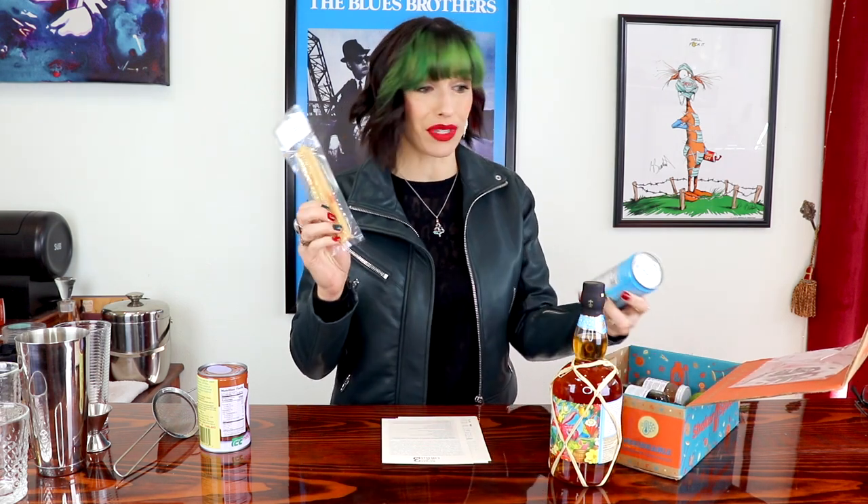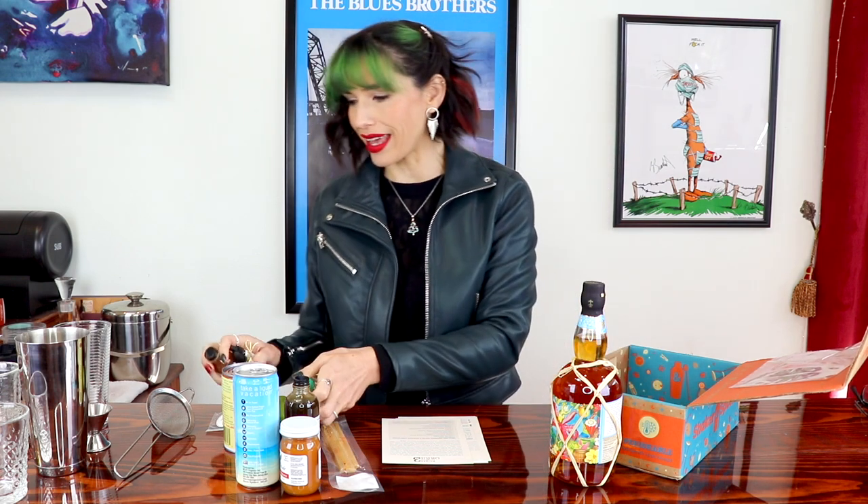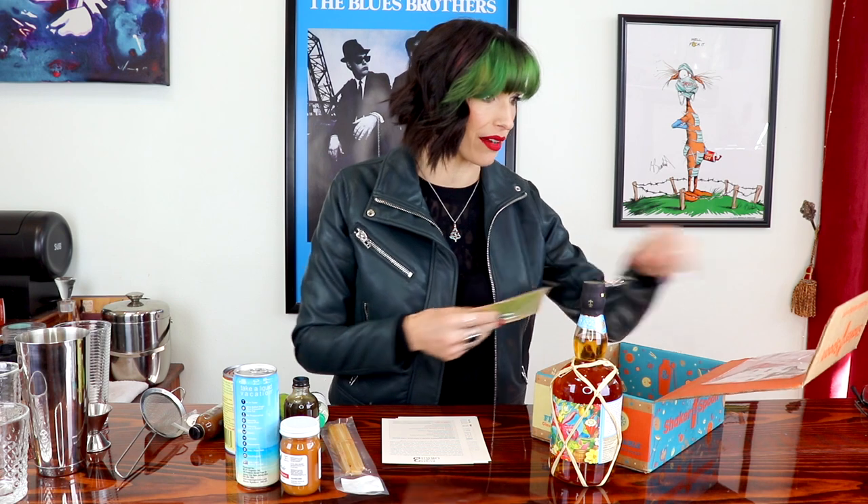We have some fun things in here too — some sugar cane, coconut water, coconut milk, some interesting elixirs over here, some limes, and a thing of nutmeg. I'm very excited about this box, should be interesting. I had to bust out my blender, which I wasn't all that thrilled about, but whatever. So let's go ahead and start with this one.